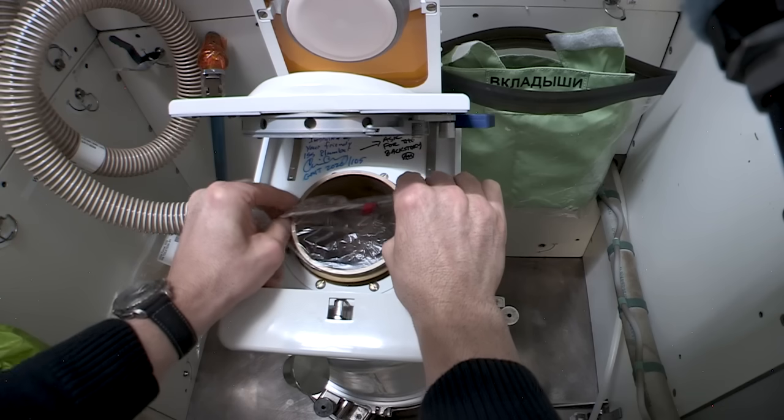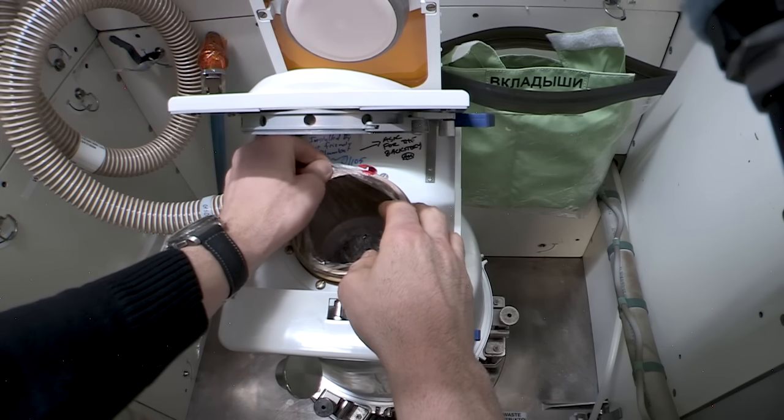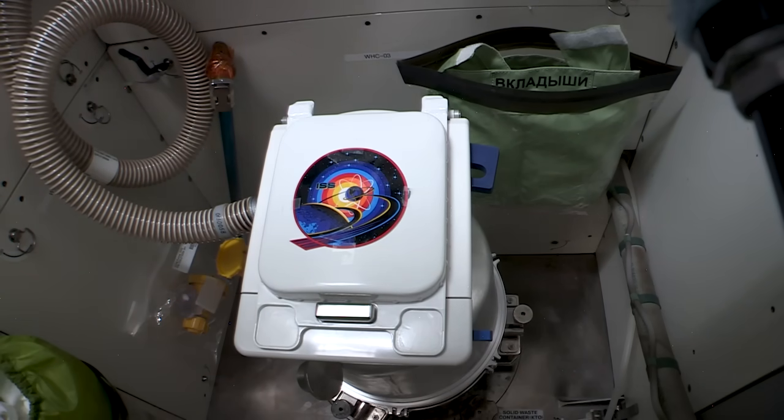Then it's time to put a new bag on. To put a new bag on, you separate it — it's like a hair scrunchie — and get it so it has max capacity there. Ready to go. Close it up, close the lid.